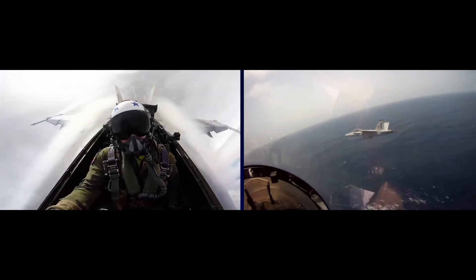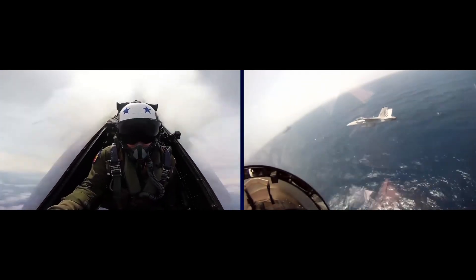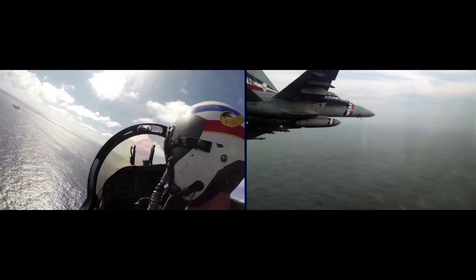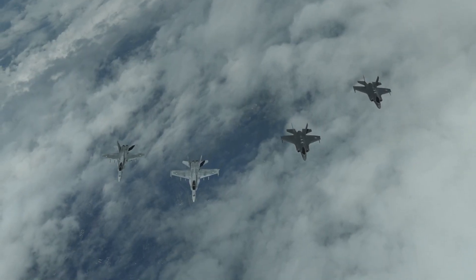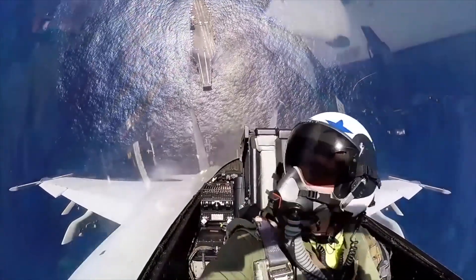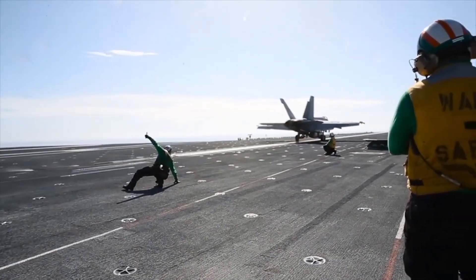The initial contract is for 78 new Block III Super Hornets and is planned to be completed by 2024. Additionally, all existing Block II Super Hornets will be upgraded to the Block III standard, giving the Navy a cutting-edge force. And while the new F-35Cs have begun entering Navy service, the Super Hornet is still the backbone of the fleet, with more than 600 examples of Super Hornets and Growlers planned to keep flying for years to come.